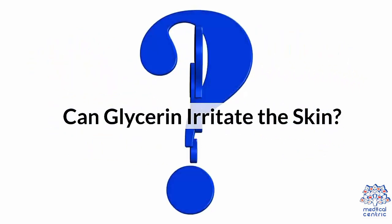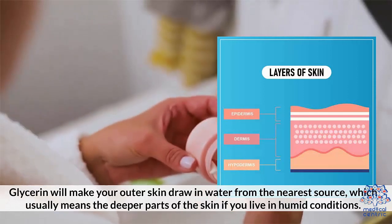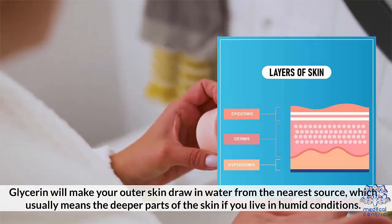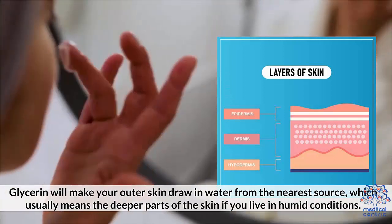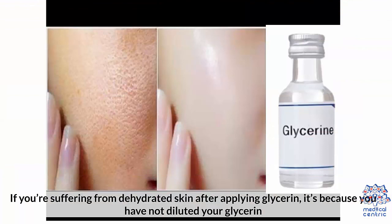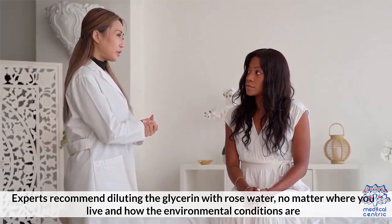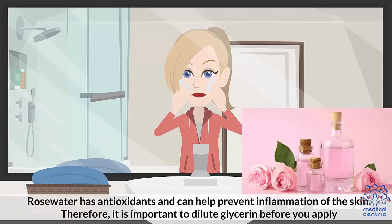Can glycerin irritate the skin? Applying glycerin directly to your skin can cause issues that stem from glycerin's ability to draw in water. Glycerin will make your outer skin draw in water from the nearest source, which usually means the deeper parts of your skin if you live in humid conditions. This excessive drawing out of water can cause the skin to dry out to the extent that it might start blistering. If you're suffering from dehydrated skin after applying glycerin, it's because you have not diluted your glycerin. Experts recommend diluting the glycerin with rose water, no matter where you live and how the environmental conditions are. Rose water has antioxidants that can help prevent inflammation of the skin. Therefore, it is important to dilute glycerin before you apply it.